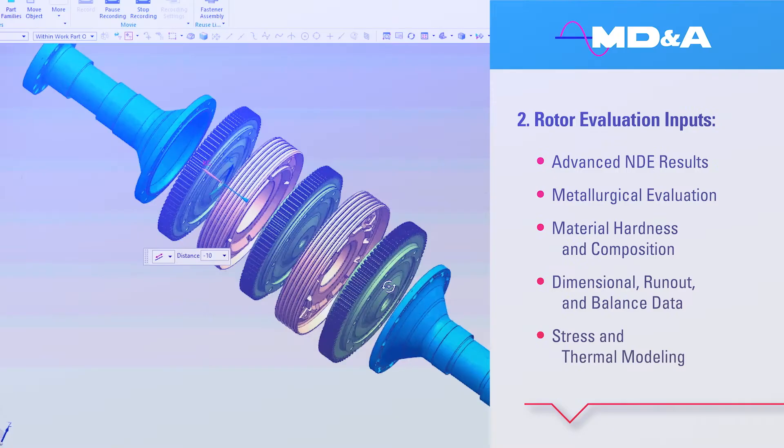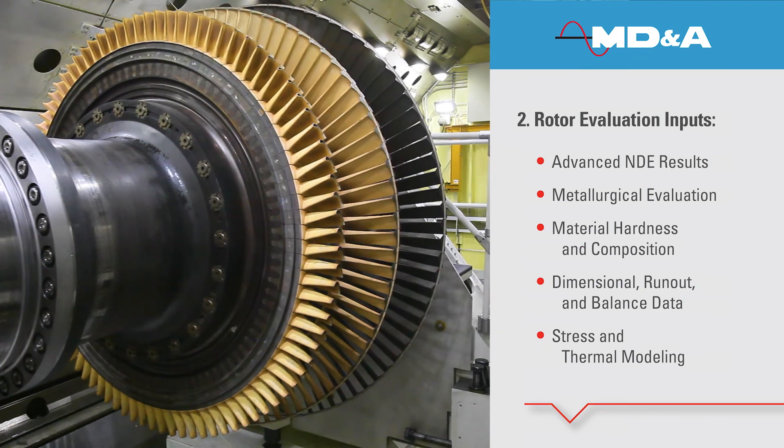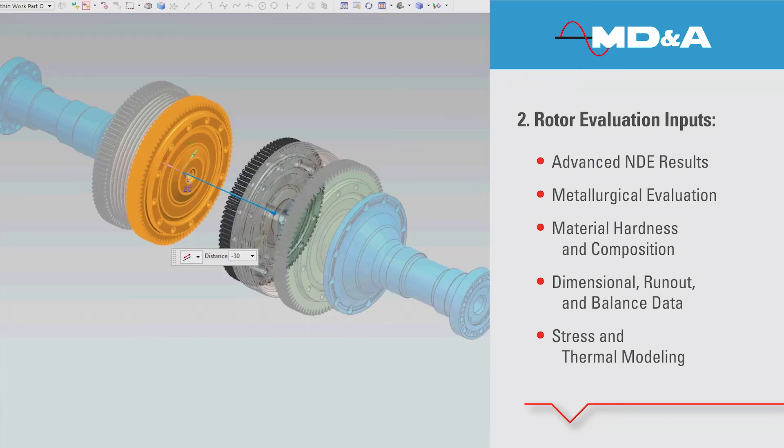Our experts will assess your rotor with specialized inspections, including metallurgical evaluation, and perform a complete engineering analysis with modeling.